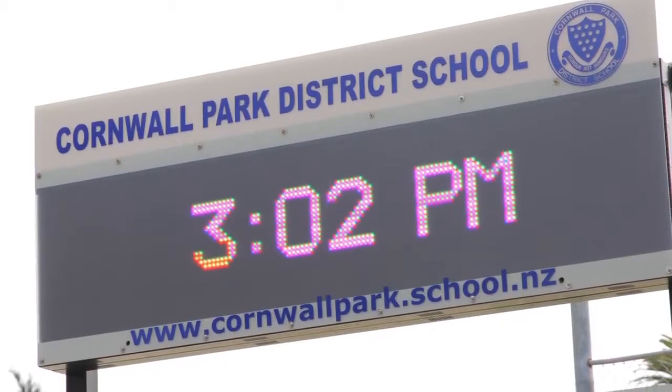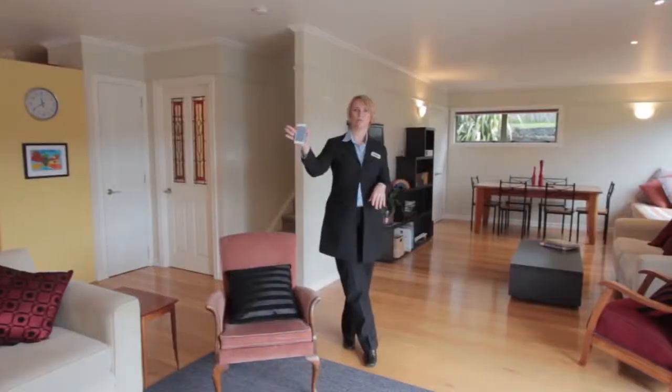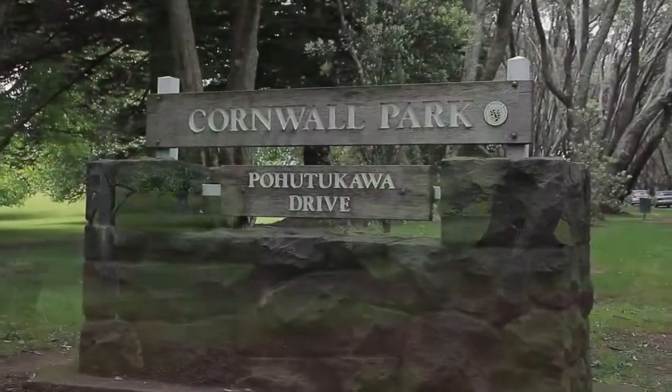Walking distance to the schools — Cornwall Park Primary and Remuera Intermediate — gyms, cafes, shops. You've got the veggie shop across the road, you can walk to the park, and everybody loves Cornwall Park.